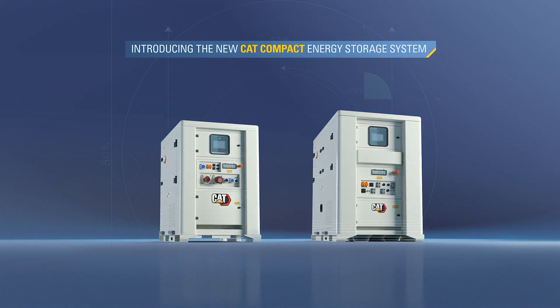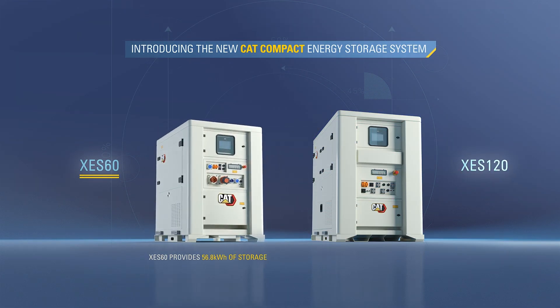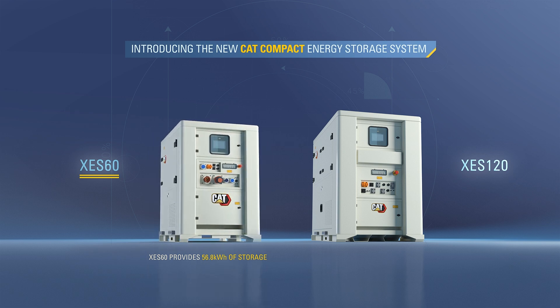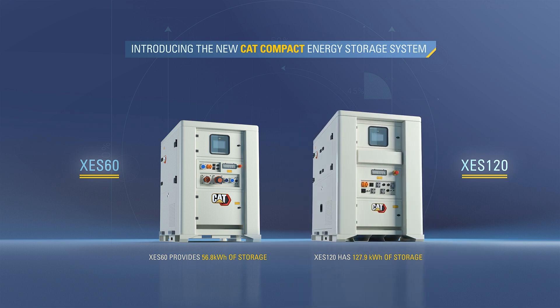Introducing the new CAT Compact Energy Storage System. The XC-S60 provides 56.8 kWh of capacity, while the CAT XC-S120 has 127.9 kWh of storage.